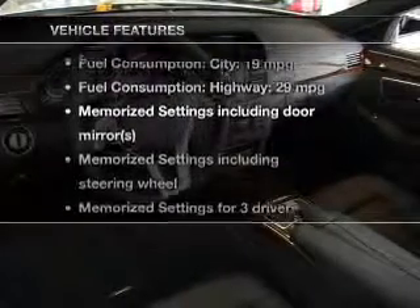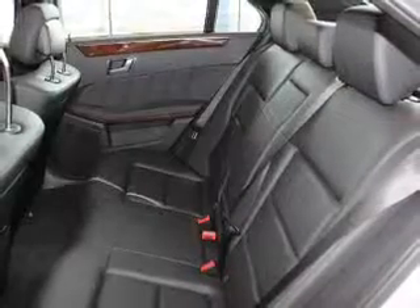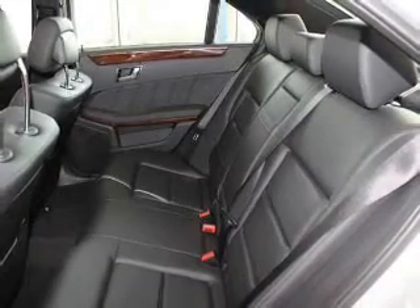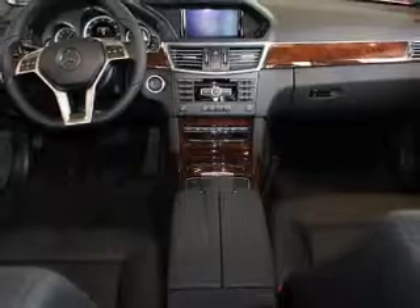With these notable features, you won't want to miss out on the opportunity to own this amazing ride: keyless entry, power door locks, power windows, cruise control, Bluetooth wireless, a DVD system, and AM-FM stereo with multi-disc CD changer.